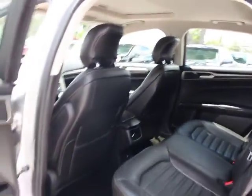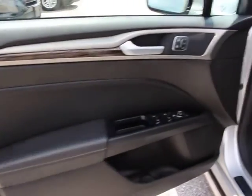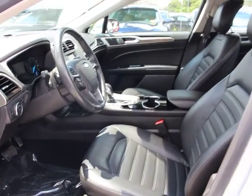Trip computer, power windows, electronic stability control, compass, CD player, rear window defroster, power moonroof, remote keyless entry, leather seats, brake assist, tachometer, panic alarm.